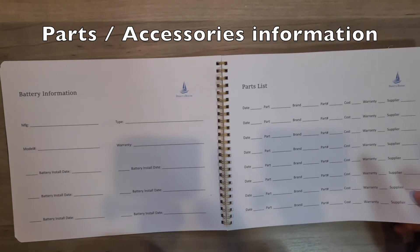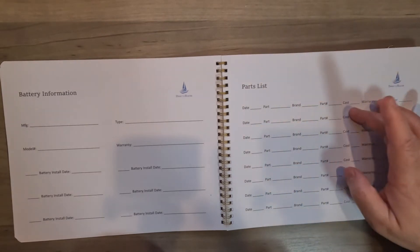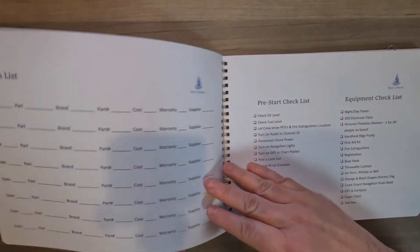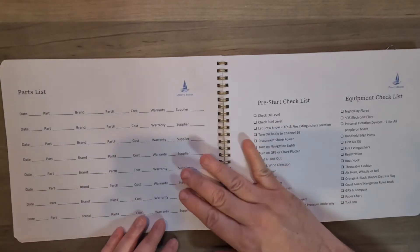When you get accessories, you can always list everything here — the part, brand, the cost, the supplier. They give you lots of pages for the parts list, actually just three or four, which is good.